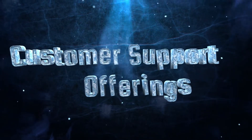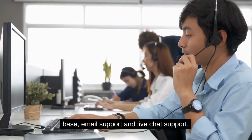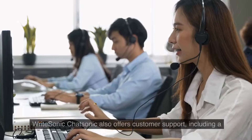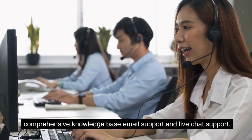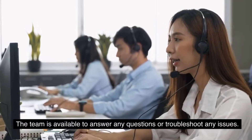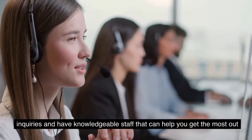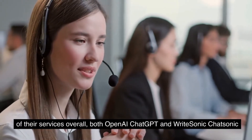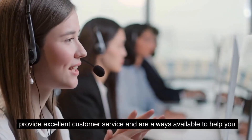Customer Support: OpenAI ChatGPT offers customer support through a knowledge base, email support, and live chat. RightSonic Chatsonic also offers a comprehensive knowledge base, email support, and live chat support. Both platforms provide timely responses to customer inquiries and have knowledgeable staff to help you get the most out of their services. Overall, both OpenAI ChatGPT and RightSonic Chatsonic provide excellent customer service and are always available to help with your needs.